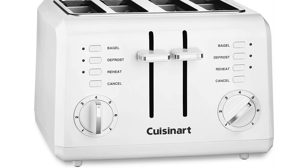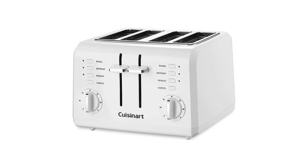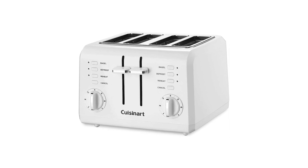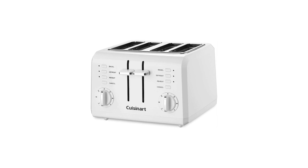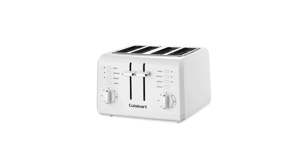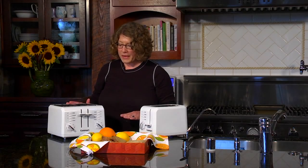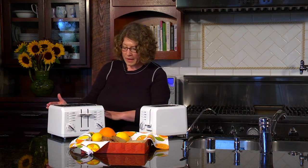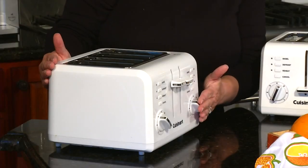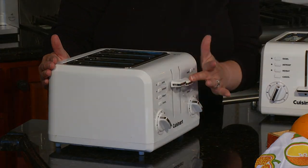Its one-and-a-half-inch extra-wide slots allow you to toast a variety of bread, bagels, pancakes, and pastries. After toasting, use the high-lift lever to extra boost upward so you can easily retrieve the bread. This toaster features an independent control setting for each slot. For easy cleaning, the slide crumb tray is out there to keep your countertop less messy.